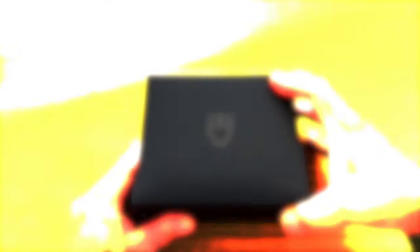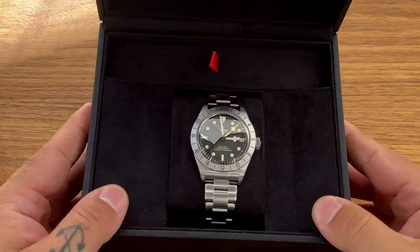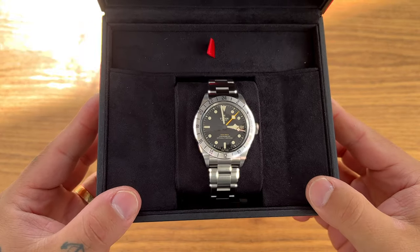The first watch we're going to take a look at today is the Tudor Black Bay Pro GMT. I bought this watch a year ago, and when I unboxed it, it was just one beautiful, beautiful watch. I instantly felt that it might be too thick, but I've still kept it along for a while because I'm really stunned by the looks of it, even though the thickness drags it down a little bit.